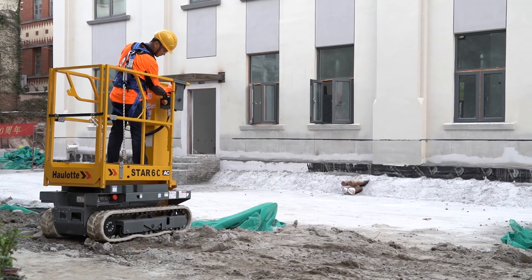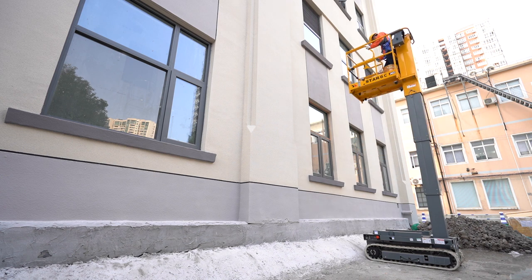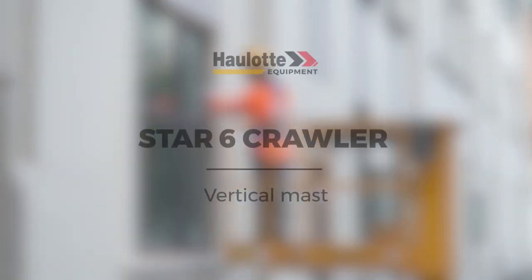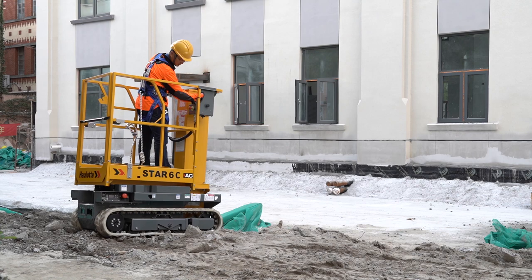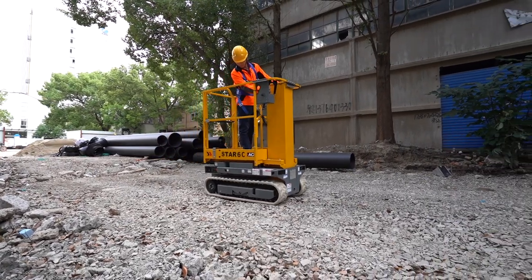On hard-to-reach job sites, you might need a machine with rough terrain capabilities, even when the work is on even surfaces. The Star-6 Crawler gets you over terrain obstacles to get you to your work area.